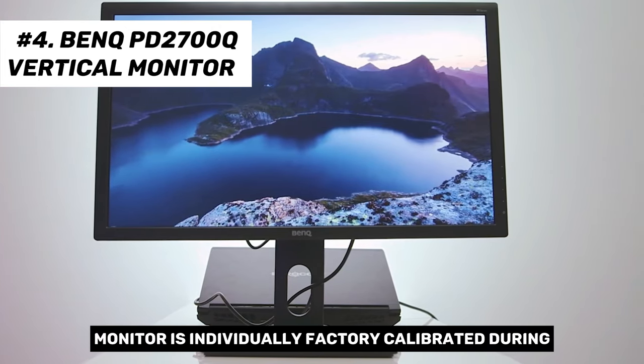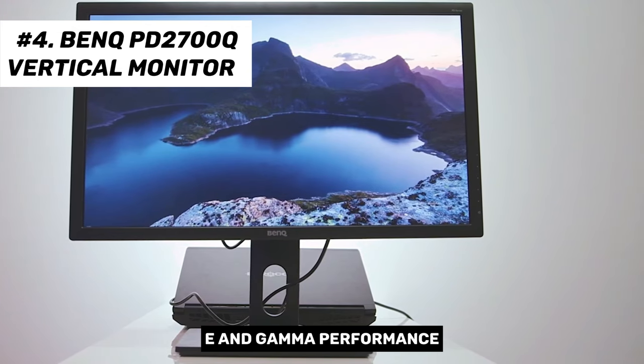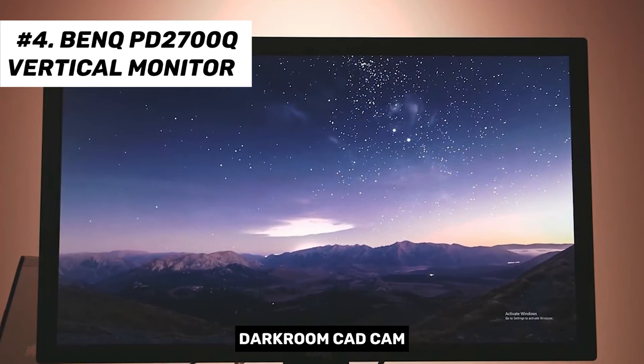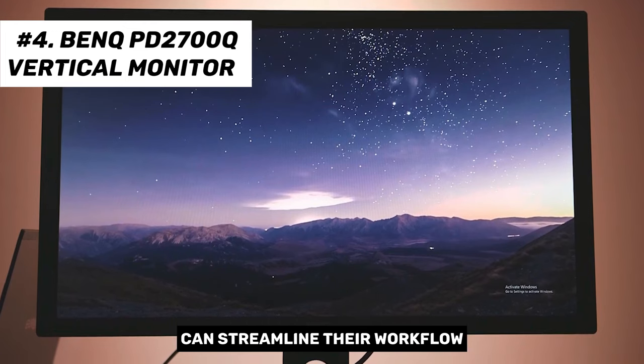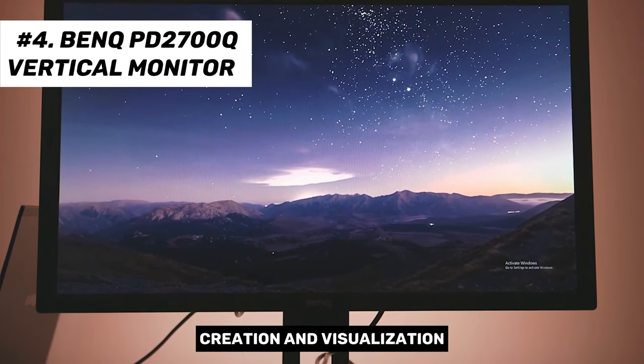Each BenQ designer monitor is individually factory-calibrated during production to ensure precise delta-E and gamma performance. With the BenQ PD2700Q's darkroom, CAD/CAM, and animation display modes, creatives and designers can streamline their workflow as these modes accentuate image details to facilitate easier editing, creation, and visualization.